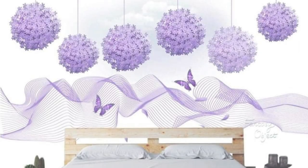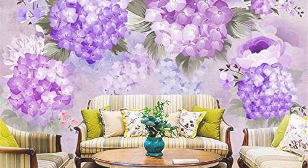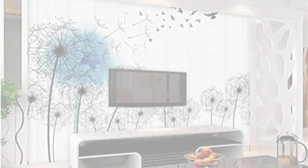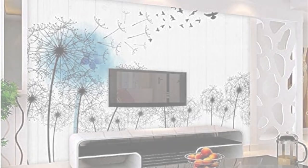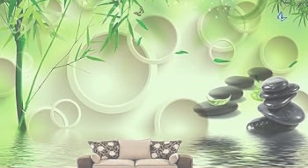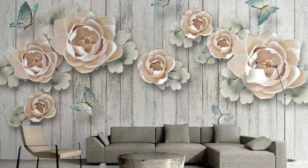Dive into a symphony of color, texture, and perspective, where the boundaries between reality and imagination blur, leaving you in awe of the immersive visual experience. Elevate your surroundings, embrace the extraordinary, and let our 3D wallpapers be the gateway to a new dimension of interior aesthetics on this special day — your one-year anniversary with a touch of unparalleled sophistication.